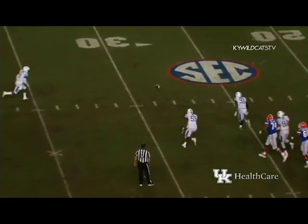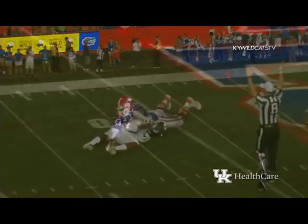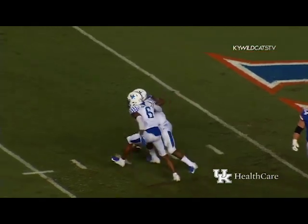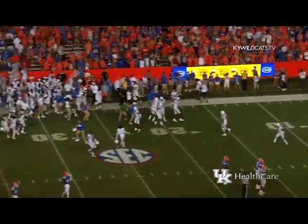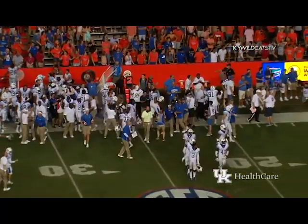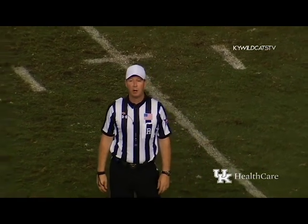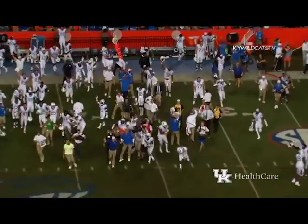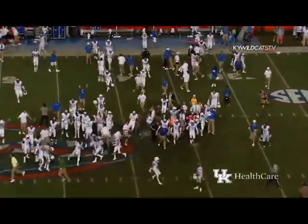He's hit as he throws, it flutters incomplete with five seconds to play — Josh Allen got him! They're saying there was no whistle — look at this on replay — there was no whistle, and the officials were just looking at Devontae Robinson, who picked that ball up. They signaled touchdown for Kentucky. After further review, the ruling on the field of a fumble is confirmed. Touchdown Kentucky!